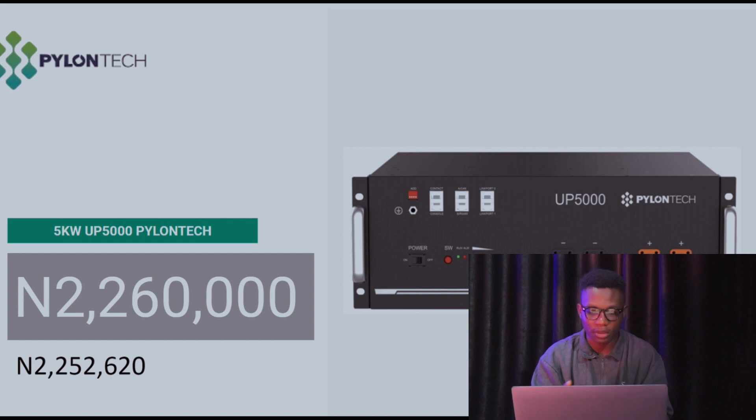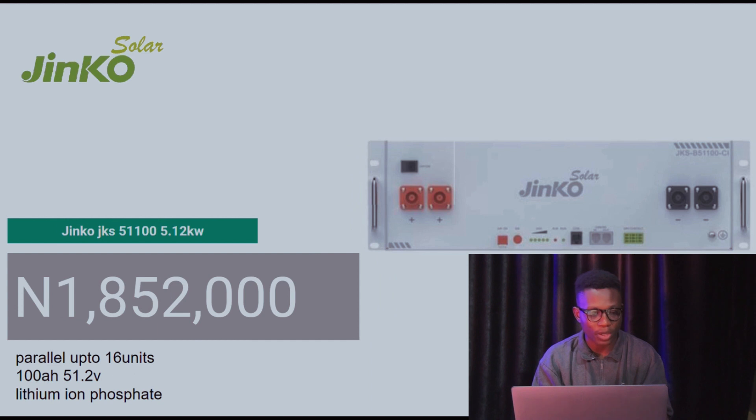The Pylontech UP5000 battery currently goes for 2,260,000 Naira. Last week it was 2,552,620 Naira. The Jinko JKS 5.1 — a 5.12 kilowatt-hour battery — currently goes for 1,852,000 Naira.